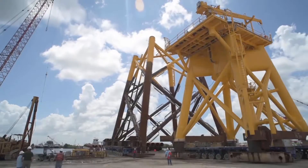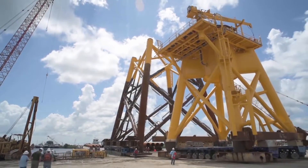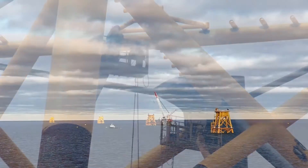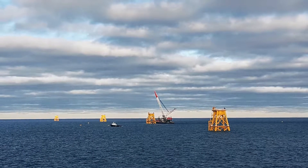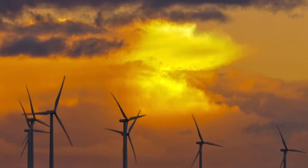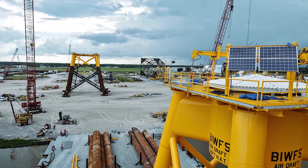The Block Island project also represents the first time steel jacket foundations, which are typically used in the oil and gas industry, are being used to support deep water wind turbines. It is the first wind farm designed to withstand hurricanes, and it is the first project of its kind to utilize Bentley SACS software.